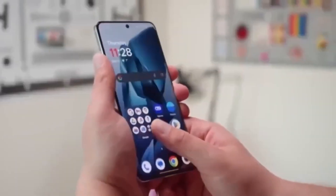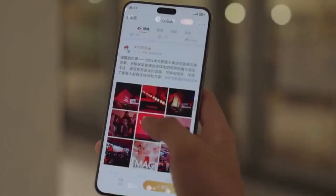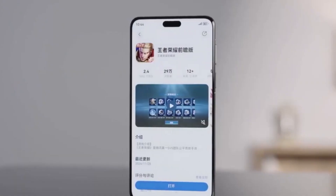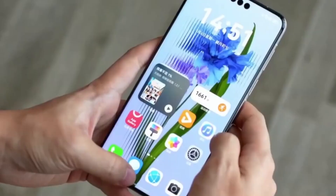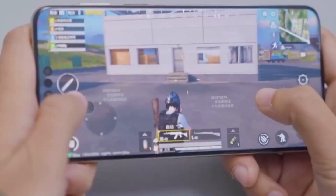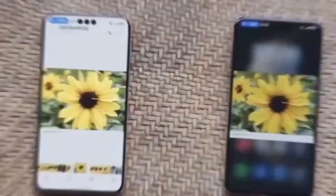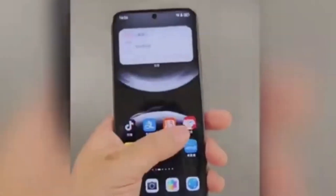These curved displays also make the phone feel slimmer and more elegant in the hand. Combined with Huawei's focus on high refresh rates and vibrant color reproduction, the displays on the Mate 80 series are likely to set a new standard in premium smartphone design. In the past few months, multiple leaks have hinted at these same upgrades, particularly around camera systems. What's different this time is the added detail about the specific sensors and display technologies being used, making these leaks more credible.